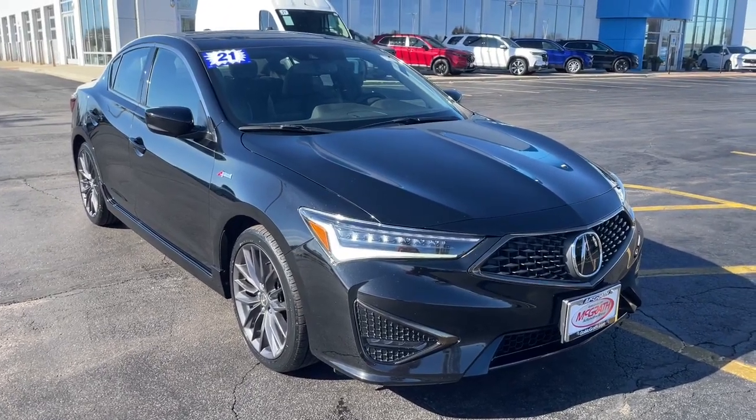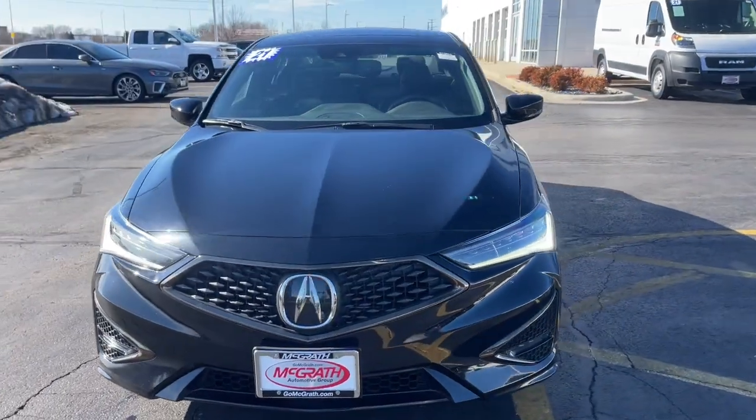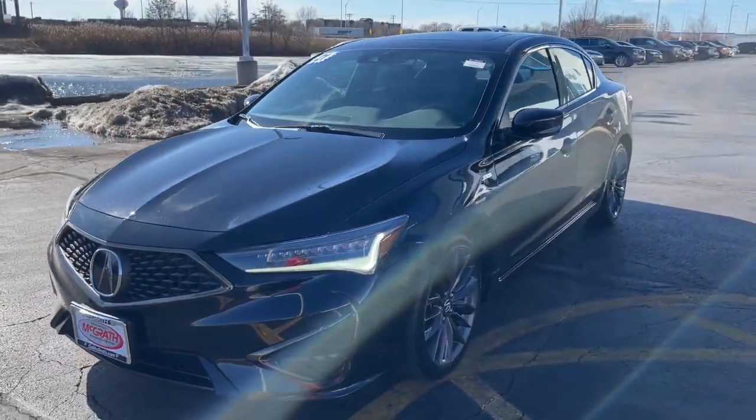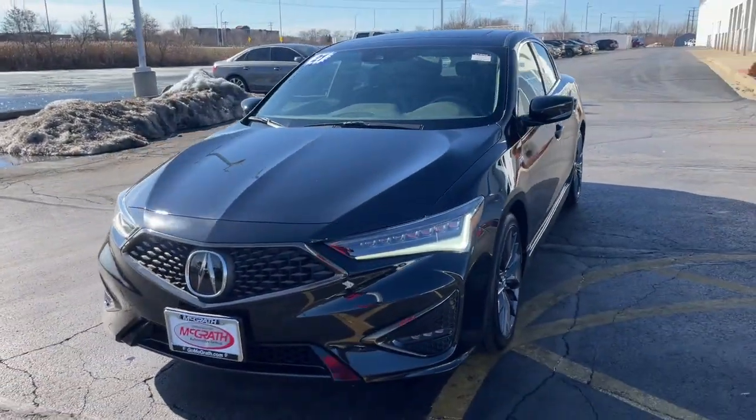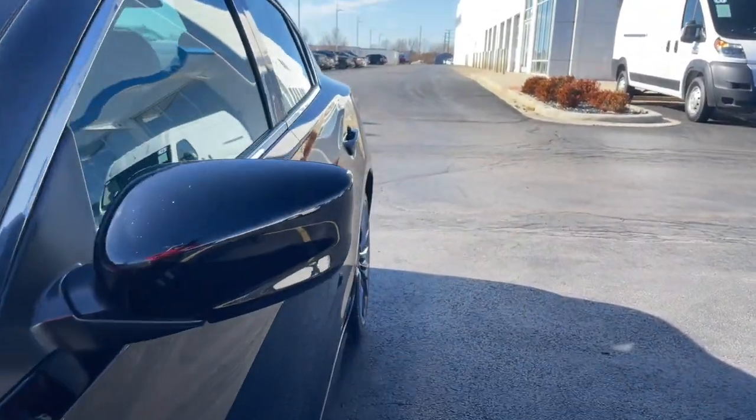Hop into the 2021 Acura ILX. This vehicle is an outstanding buy with fewer than 45,000 miles on the odometer. The Acura ILX — the compact sedan that's bold, aggressive, and sporty.